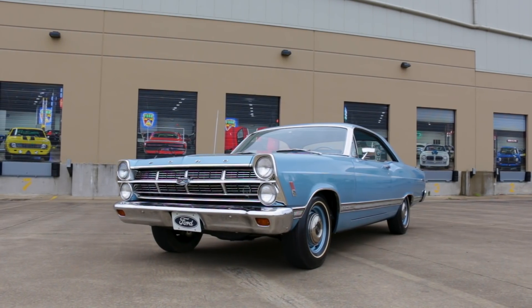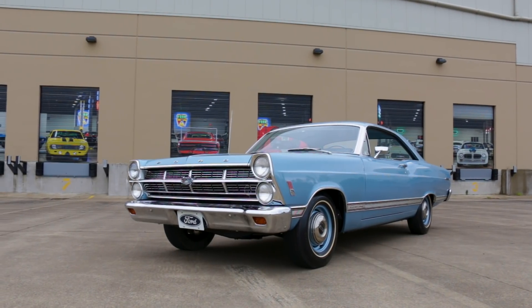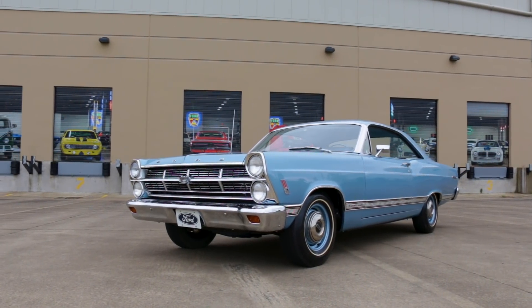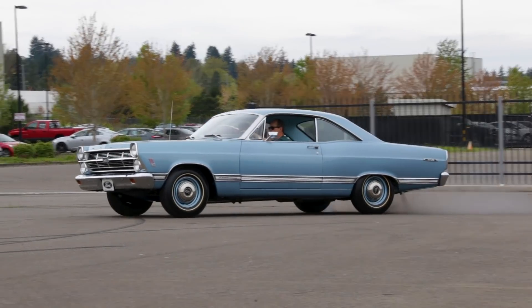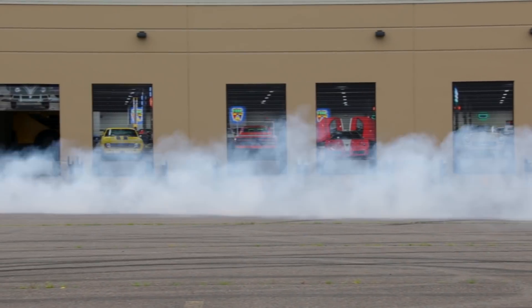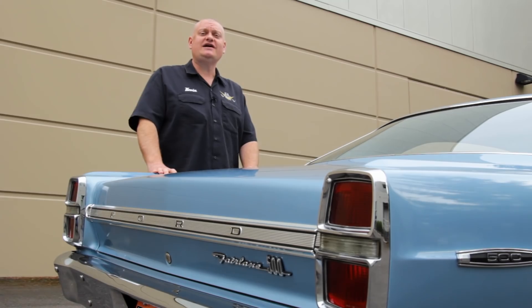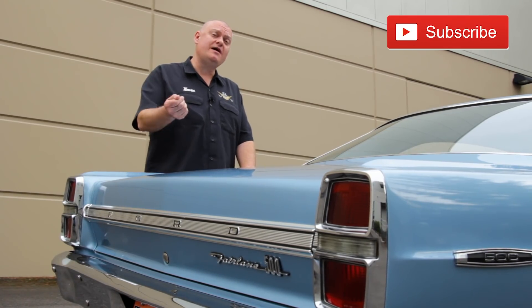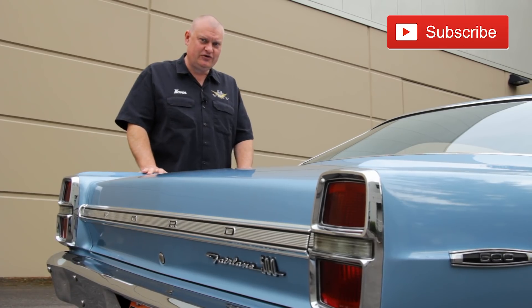This is one of the nicest examples of an R-Code 1967 Ford Fairlane, and it's wearing most of its original Brittany blue paint. And it drives and runs like new. Thanks for hanging out with us as we bring cool cars like this from the Brothers Collection, and don't forget to hit that subscribe button so you get the next show delivered automatically for Muscle Car of the Week.